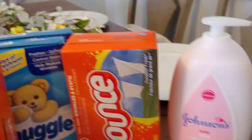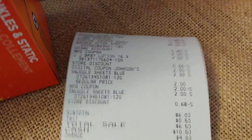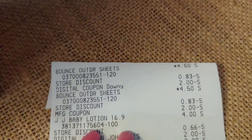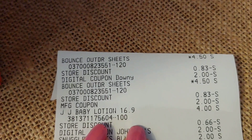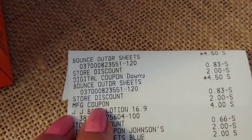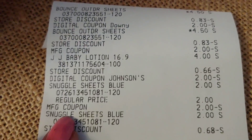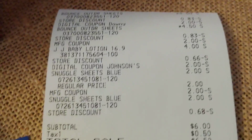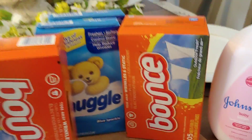Fabric softener sheets and one Johnson's baby item — I paid $6 for this one. For the Bounce sheets I used the $2 digital coupon, and another Bounce sheet I used a manufacturer coupon. For the Johnson's baby item I used the digital coupon. For the Snuggle sheets I used the paper coupon that I showed you right here, and I paid $6 out of pocket.